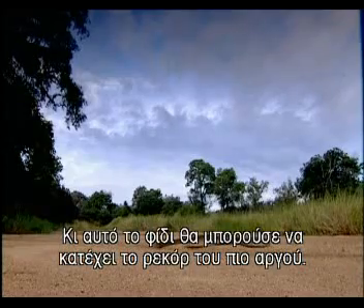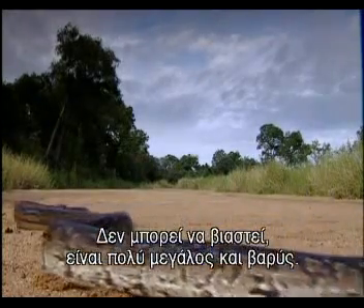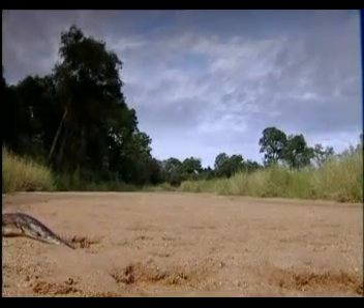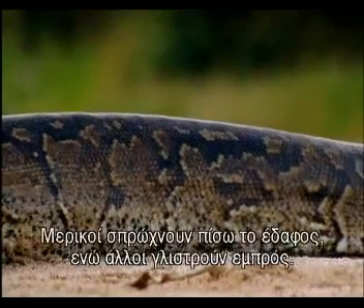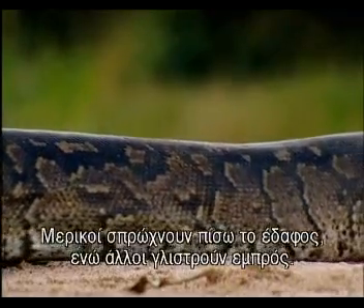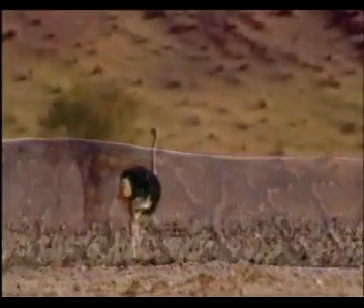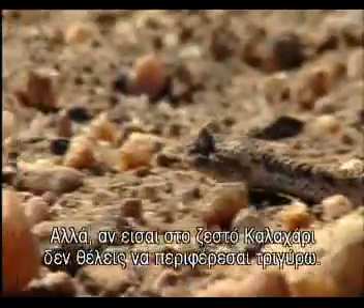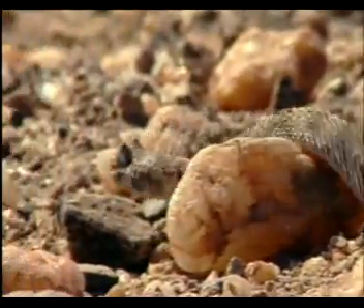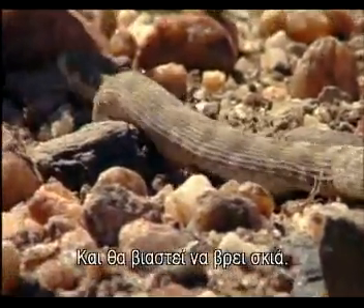And this snake could compete for the plodder's record. The rock python is one of the slowest movers of all — it can't hurry along, it's too big and heavy. The python goes in a semi-straight line by moving its belly scutes in groups: some push back against the ground, some slide forwards at the same time. But if you're on hot Kalahari soil, you don't want to hang about. The horned adder curves in a wide S shape, so it only touches the ground with small parts of its body at once, and hurries to find shade.